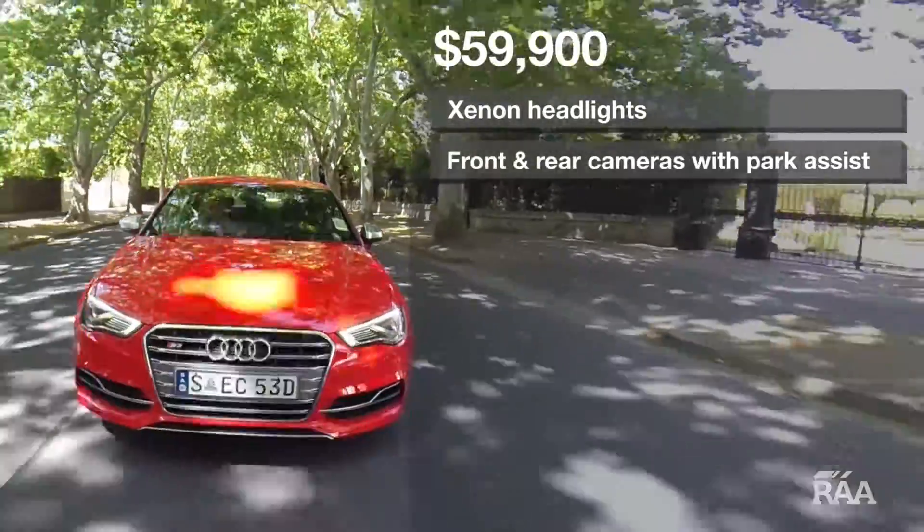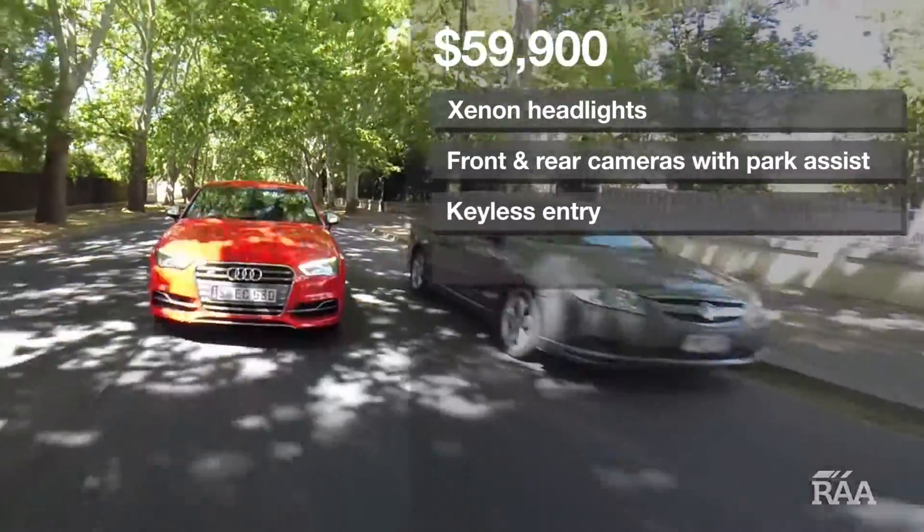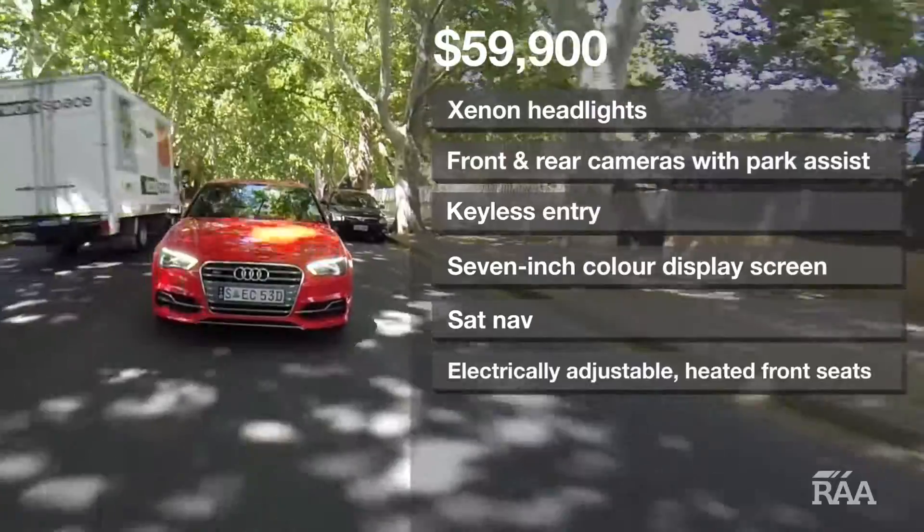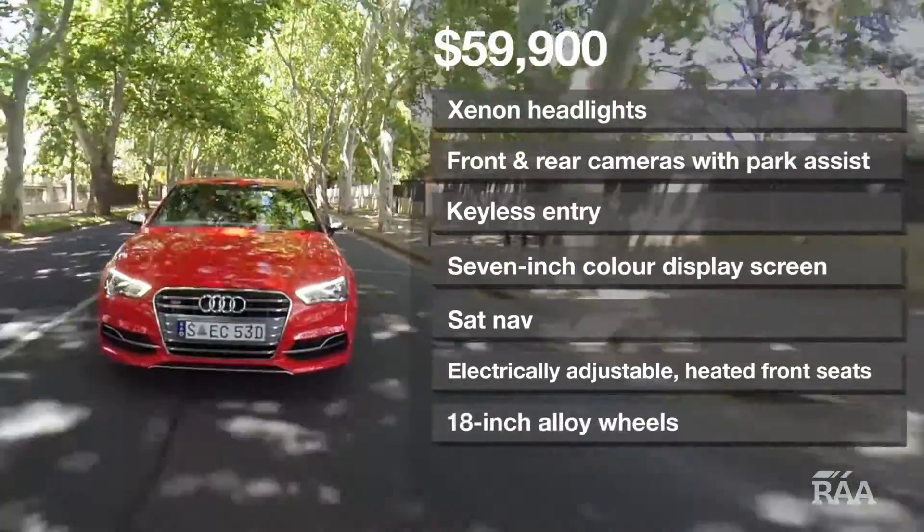Included in the $59,900 entry price tag are Xenon lights, front and rear camera with park assist, keyless entry, 7-inch coloured display screen, sat nav, electrically adjustable heated front seats and 18-inch alloy wheels.